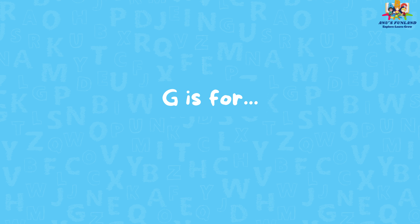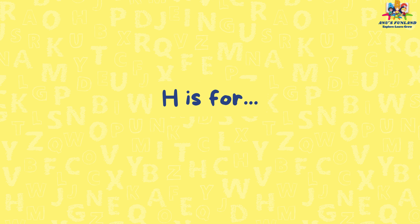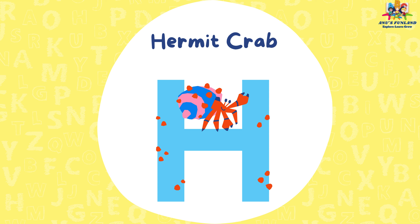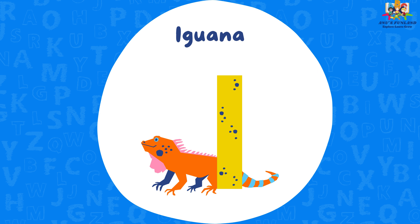G is for goose. H is for hermit crab. I is for iguana.